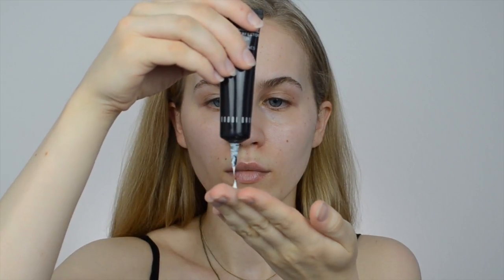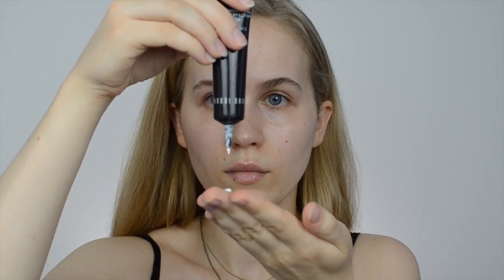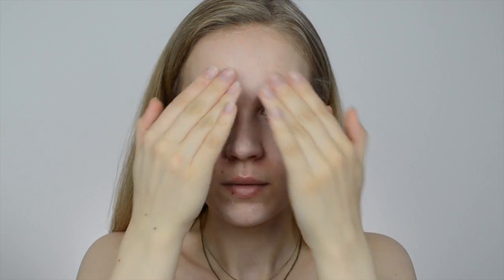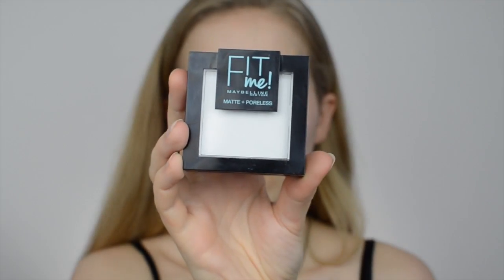The second tip is to use a pore minimizing and mattifying primer on the skin. I'm using the Bobbi Brown Skin Smoothing Pore Perfecter. Most people who have oily skin also have large pores, so this will help make the skin more even and a little more matte so it doesn't look so oily. I'm only applying this on the t-zone where I usually get the most oily, but if you've got oiliness on the whole face you could apply it everywhere.